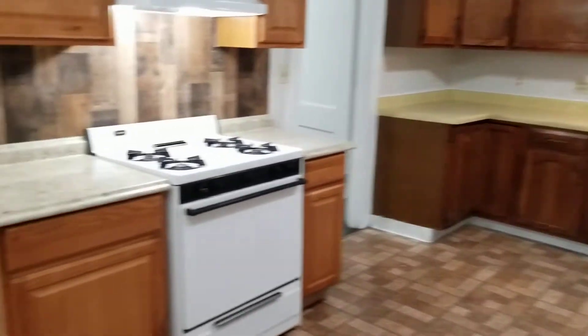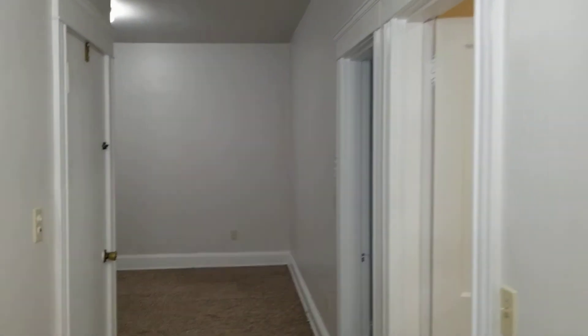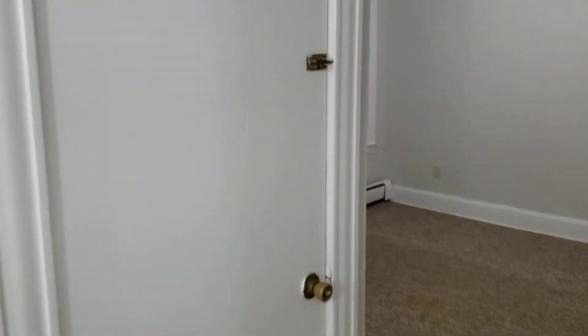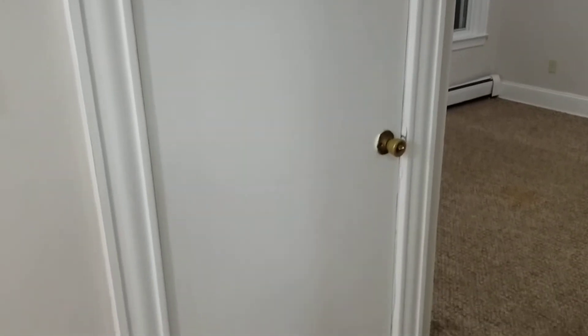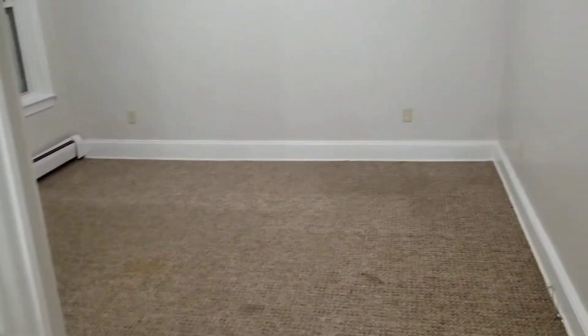Let's go ahead and move through the hallway to the living area. Real quick, I'd like to point out that you have easy access to the coin-operated laundry and storage space in the basement through this doorway — it leads directly to the basement, so you'll have easy access all the time.